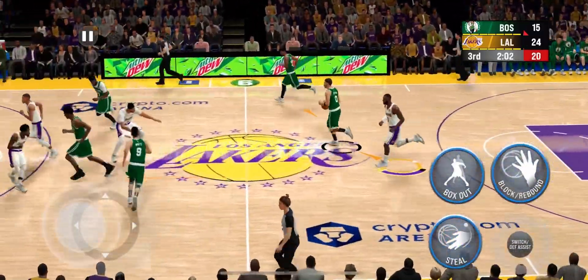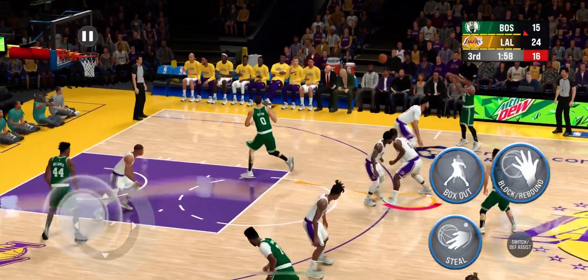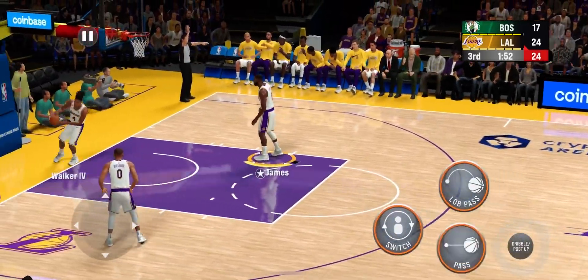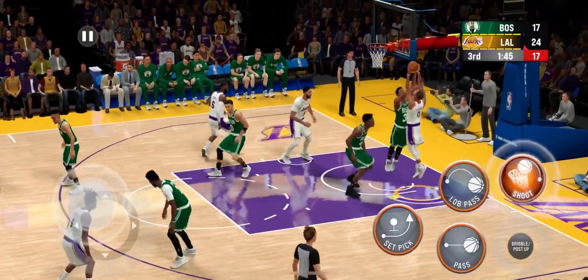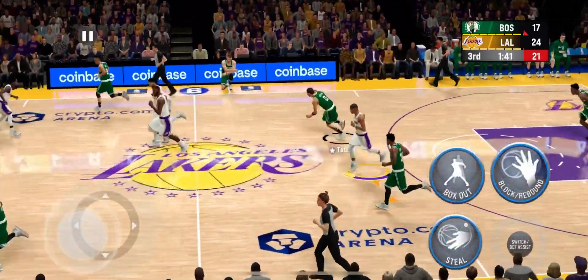He did everything he could to make that shot as difficult as possible — we call that a great contest. This is something he brings to the table: the ability to anchor your defense. No doubt they'd love to see him get a lot more of those opportunities, and that deficit will go away quickly if he does. Celtics trail by seven.